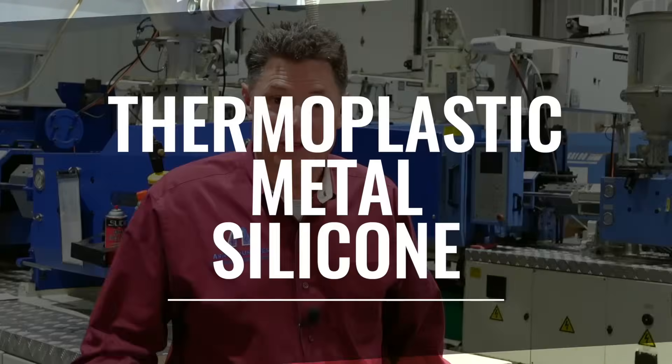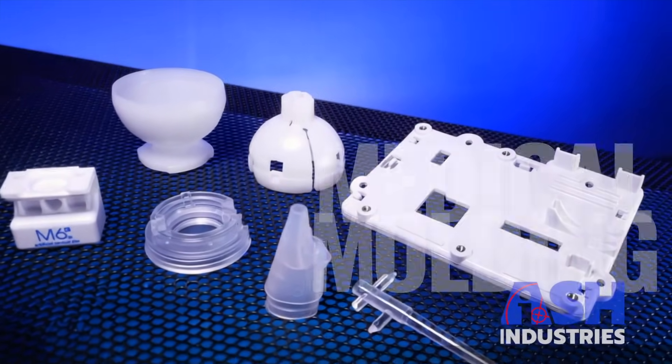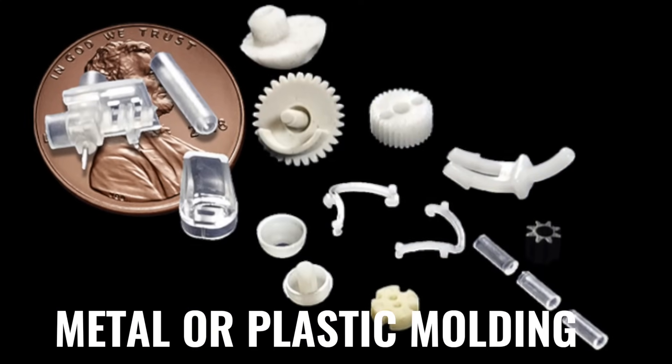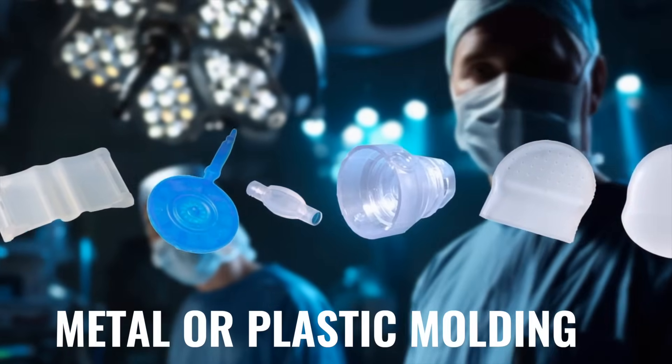Ash Industries is your one-stop shop for injection molding innovation — thermoplastic, metal, silicone. We understand the costs that go into developing a new device, and we're ready to put our experience into action to help you. We can mold anything from the super tiny precision medical parts all the way to more ergonomic, over-molded products.